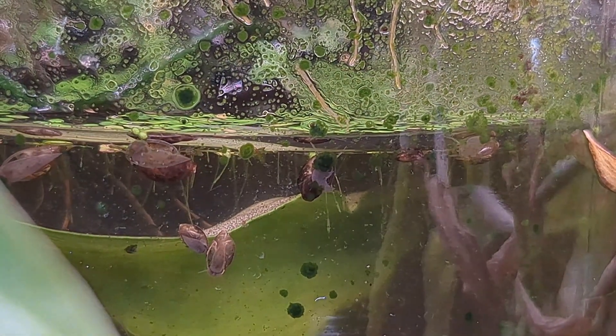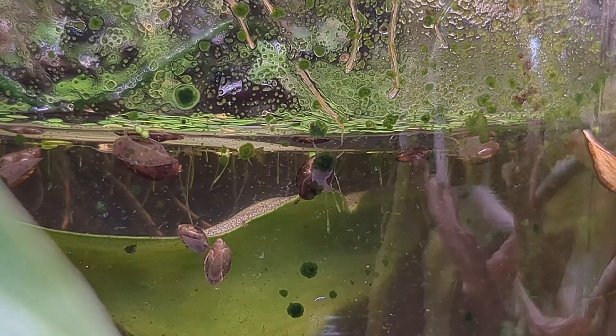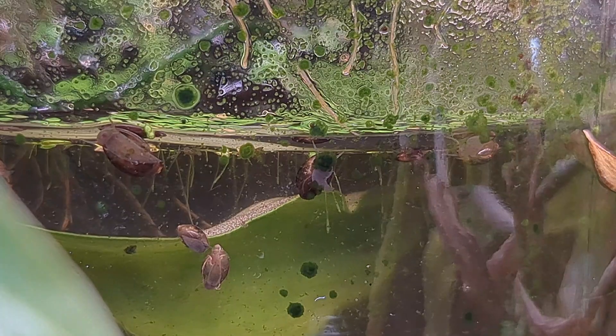We also have quite a few bladder snails in here — really more than I expected. This is a very healthy population. I feed these jars about once a week with a piece of cucumber or cantaloupe.